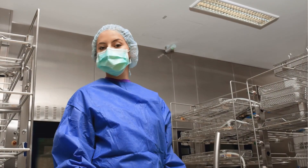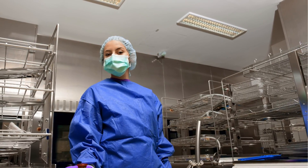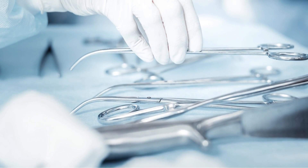Do you worry about the health and safety of your technicians when they're cleaning surgical instruments? Are you also interested in extending the life of these expensive instruments while reducing associated costs?